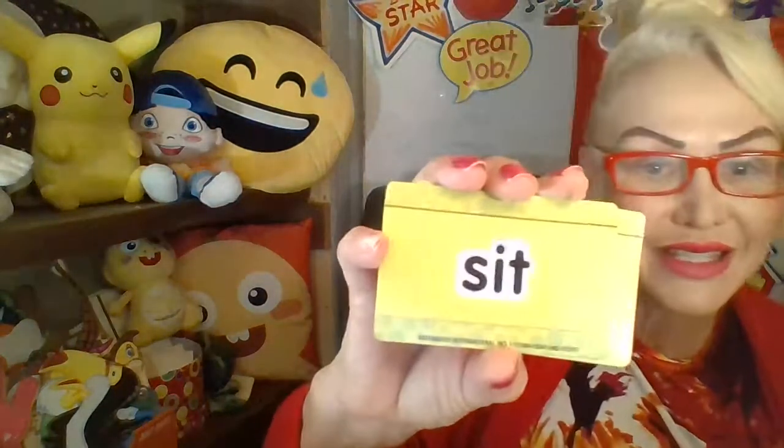Let's practice short vowel sounds — no bossy E. S-I-T. Sit. What about that one? Short A. Ha-ha-ha. Has. Always start with your beginning, middle, and ending sound, and clearly speak. H-H-H-A-S. Has.